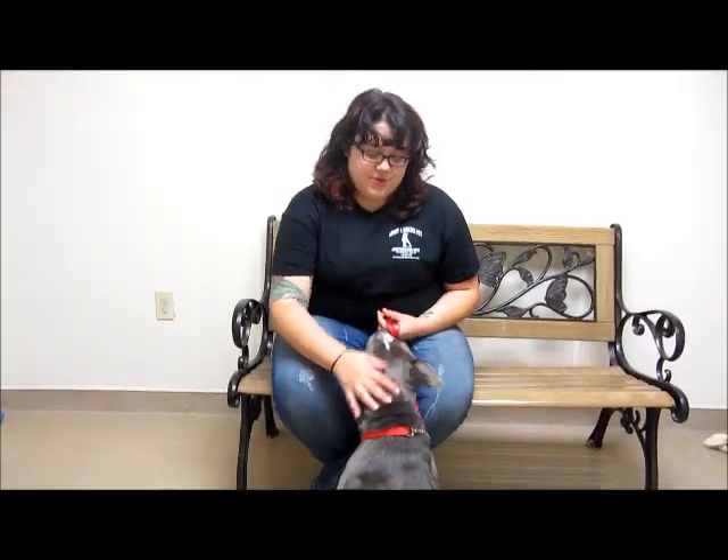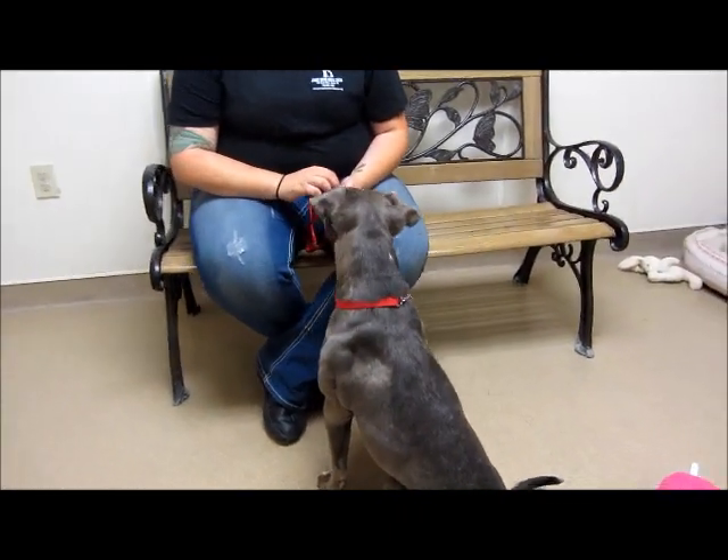Welcome back to our world. Today I'm sharing with you guys my favorite dog at the shelter here. Her name is Liza. She's about a year and a half to two years old and she's a pit bull mix.